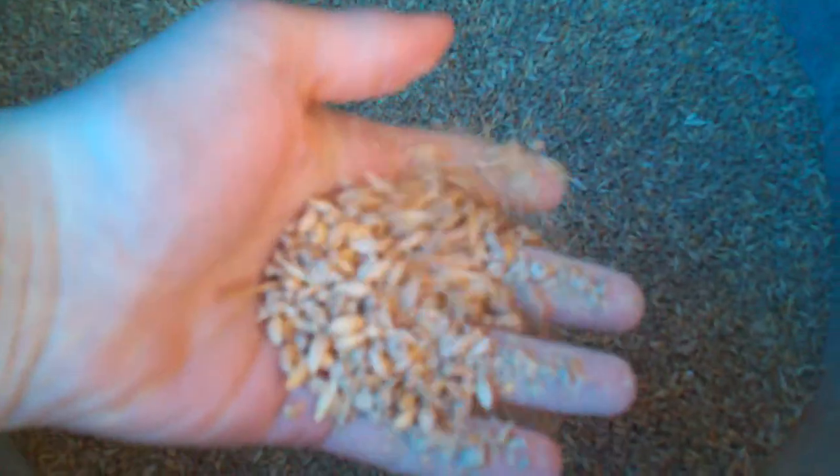As I showed you in the previous video about the meat rabbit update, the food is just barley, wheat, and Layena crumbles.